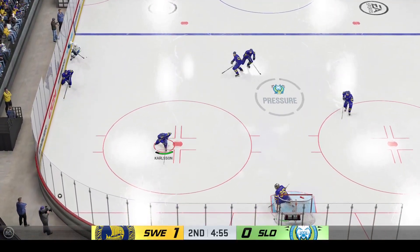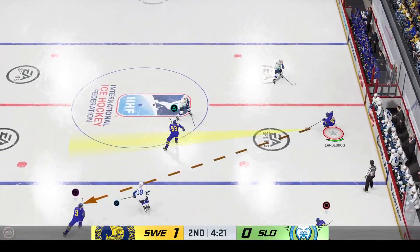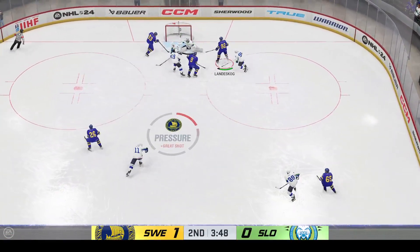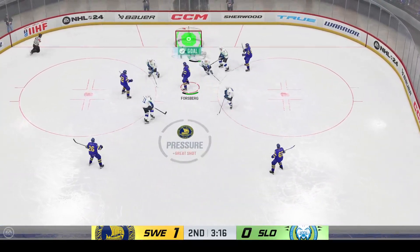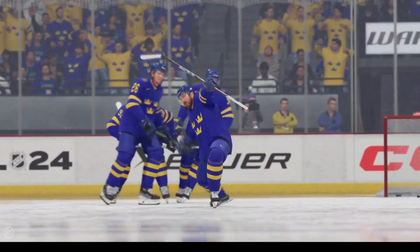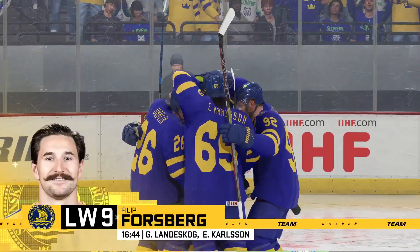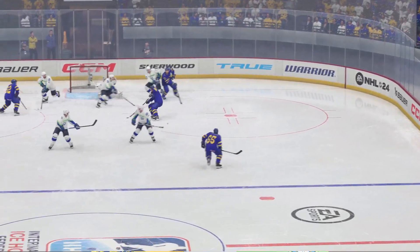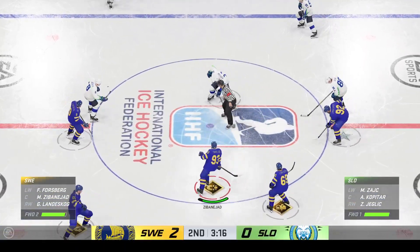Moves it to the offensive zone. Sweden's gained possession along the boards. Slides it up to Landiskov — nice dish from the left wing. Feeds it down low. Denied him a play! That's a true competitor's save. He scores! There's one from Philip Forsberg! It looks like the goaltender was tracking the puck really well — his movement is agile, but he just can't keep up to that quick release shot on the inside of the post.